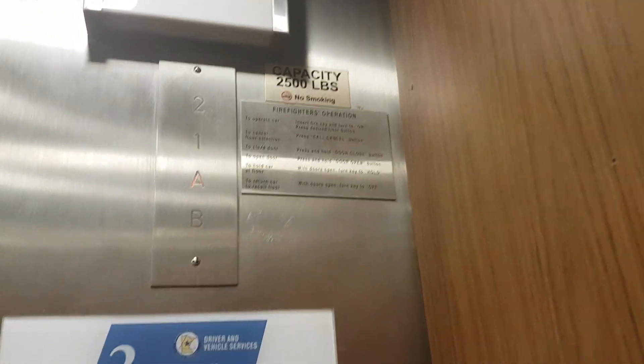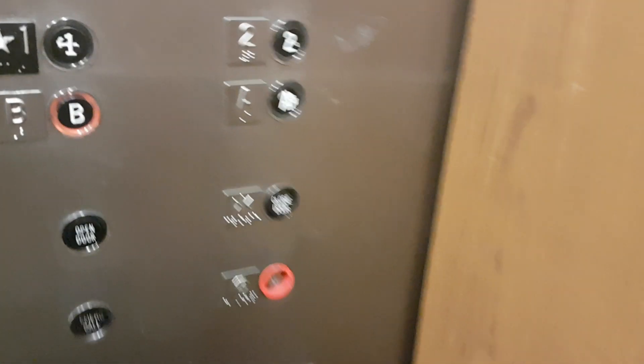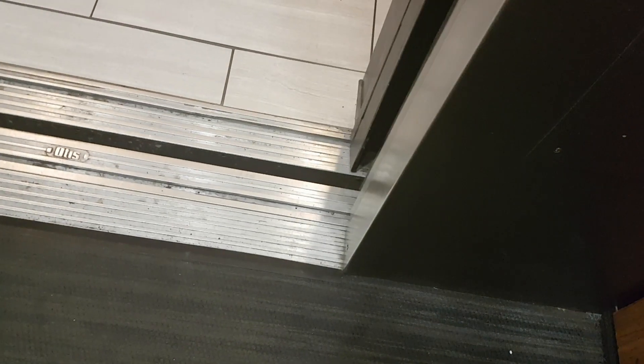Oh, it's going up. Going up or down? It's going down. Going down to basement.